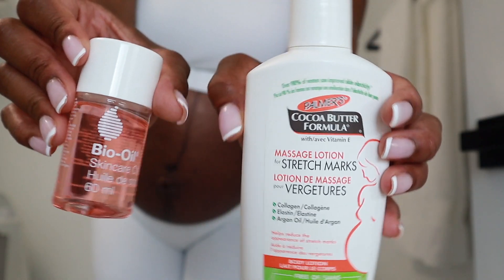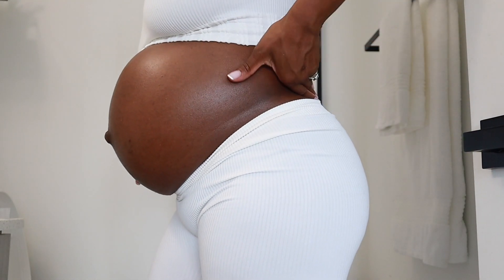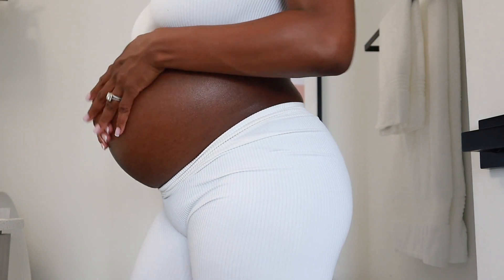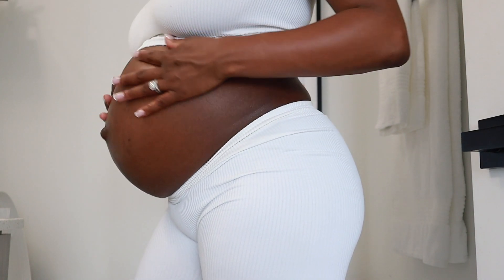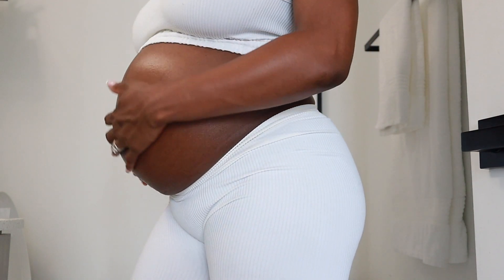Because I'm pregnant, I'm using Bio Oil and the Palmer's Stretch Mark Lotion. I've been using these two ever since I found out I was pregnant, around like eight weeks. And I don't have any stretch marks or anything — I don't know if it's because of this, but I've been using it and it's been working, I guess.